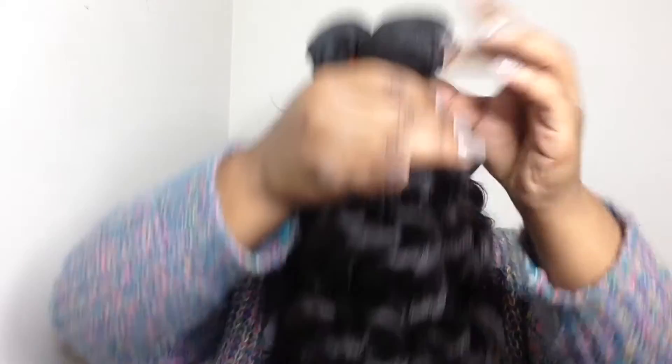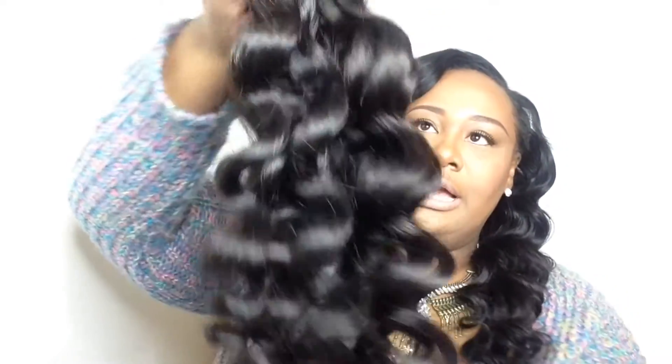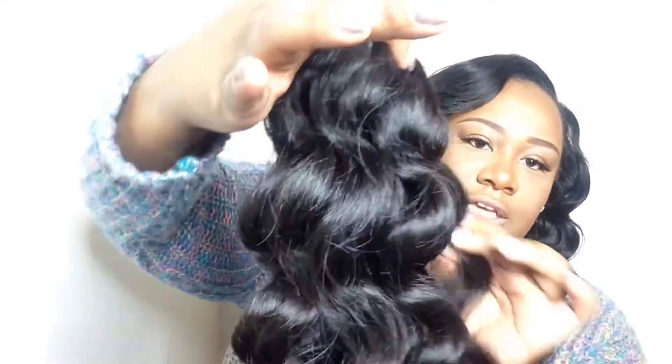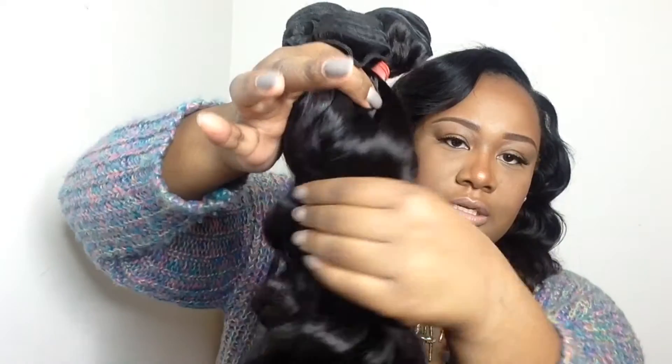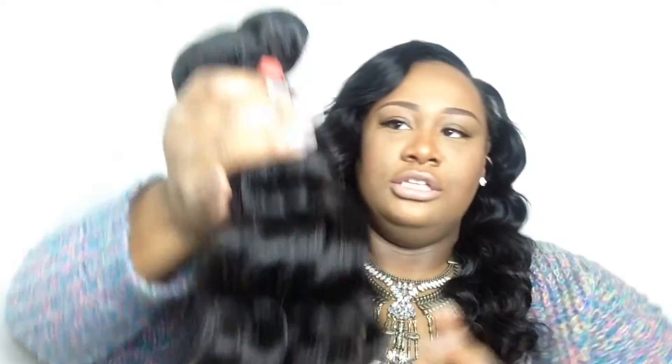This is all the bundles together - I just love this hair, oh my god! Look at the thickness of the hair. I paid $180 for this hair, it came in two days, I'm very impressed. I will put all the information about the hair in the description bar.